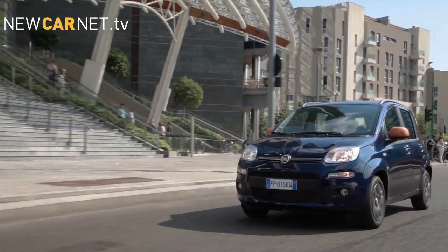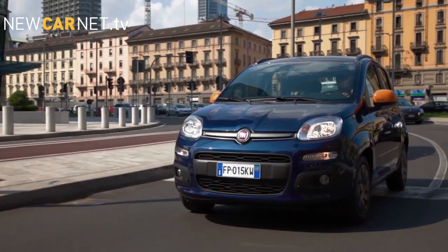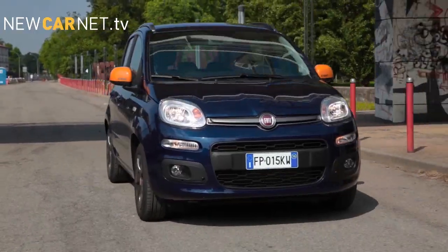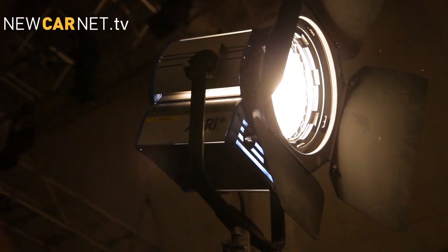Fiat has teamed up with outdoor brand K-Way for a new special series. The Panda K-Way launches with a choice of petrol or biofuel methane engines, while a 1.3 litre turbo diesel joins the range later.